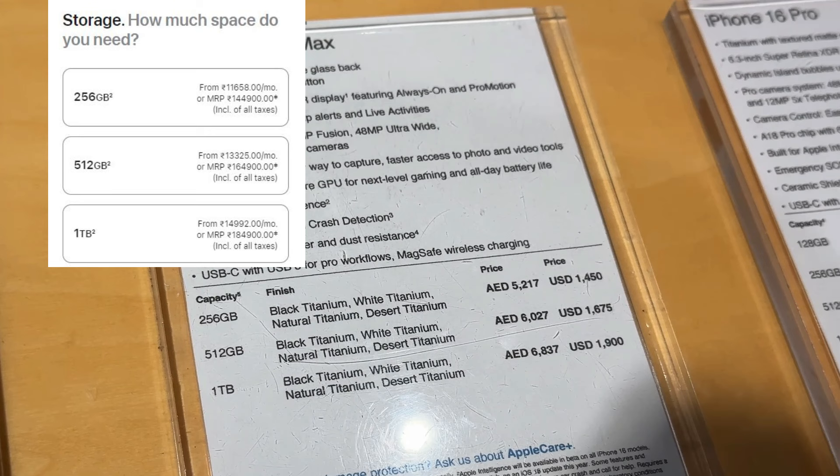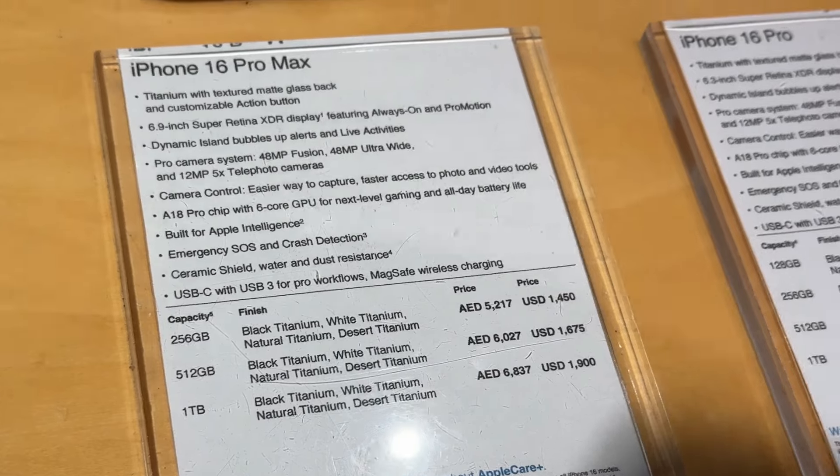The 512GB iPhone 16 Pro Max is 1 lakh 40,000 in Dubai but 1 lakh 65,000 in India — almost a difference of 25,000 rupees, which is huge. The 1TB variant is 1,900 USD, which is 1 lakh 59,000 in Dubai but 1 lakh 84,000 in India — that's the highest difference. Moving on to iPhone 16 Pro, there are four variants: 128GB, 256GB, 512GB, and 1TB.